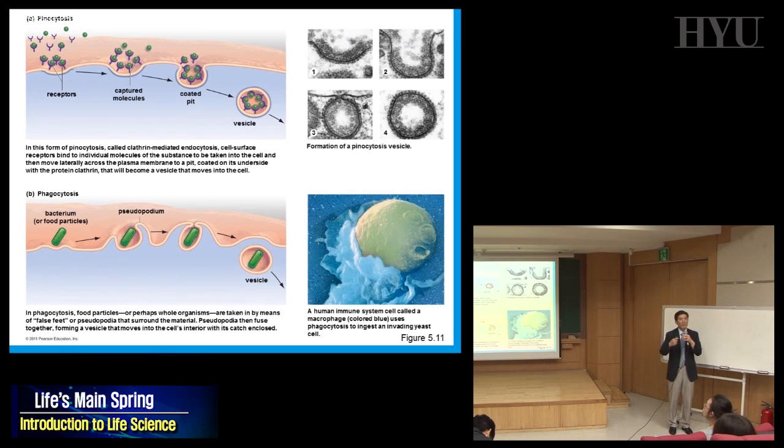The second type is phagocytosis — it means eating something, like bacteria. The membrane wraps around the bacterium using pseudopodia — pseudo means false, podium means foot, so 'false feet.' The example is a large phagocyte eating up a yeast cell or bacterium. That's why it's called phagocytosis.